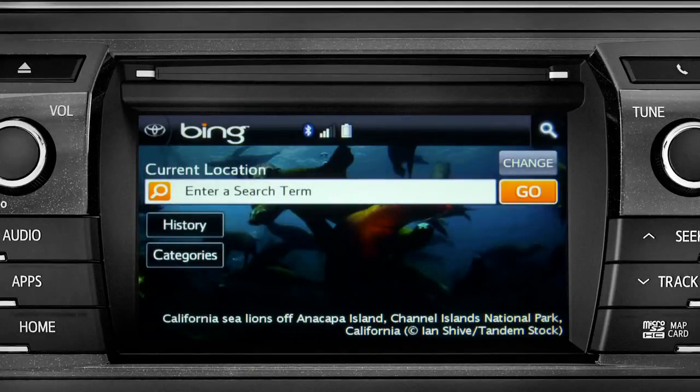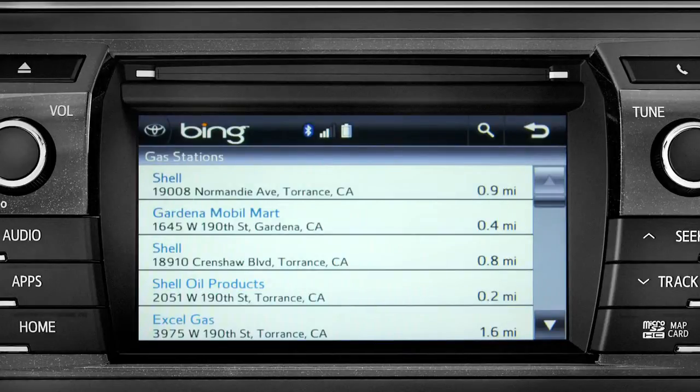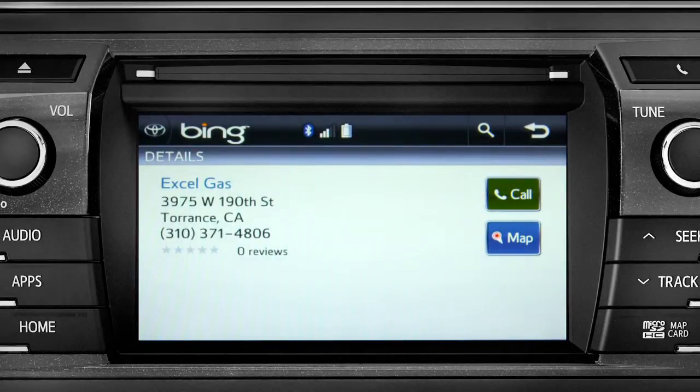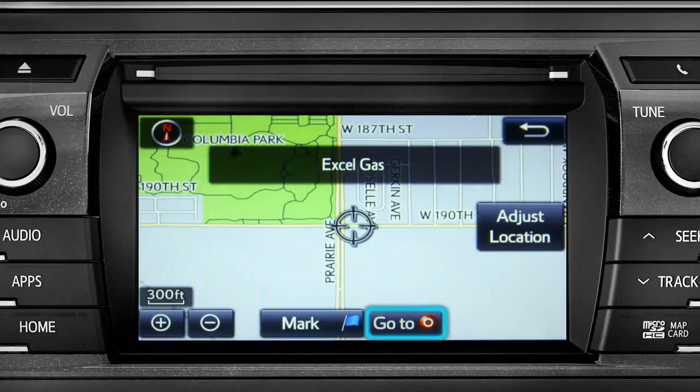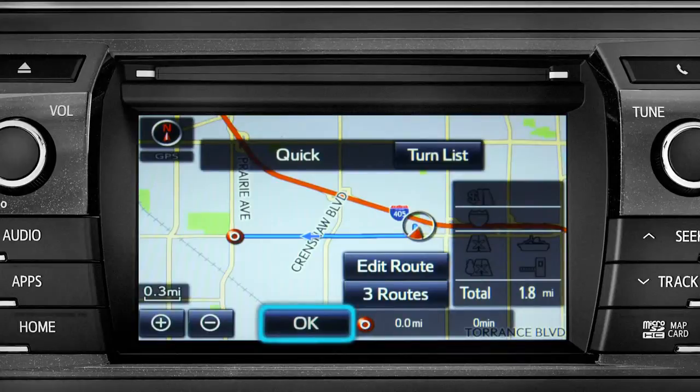Showing the results for gas stations. Tap the one you want. A new screen will pop up with more details. Tap the map icon to set it as a destination. Tap Go To.